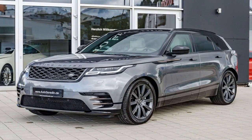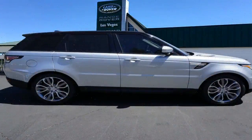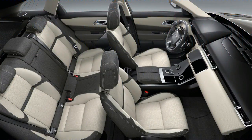Range Rover Velar 1st Edition is the epitome of the vehicle's design story. This limited edition includes the very finest touches and options as standard. It is available in Corris Grey, Silicon Silver, or Flux Silver exterior design.